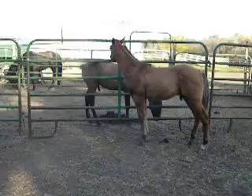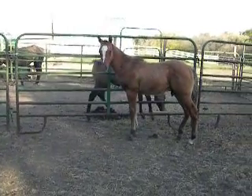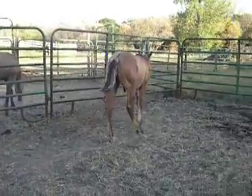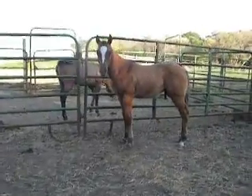That colt next to him there is a whole month older than he is, and he's bigger than him. And he's getting fed some good stuff right now, so I'm hoping he's going to look pretty good.